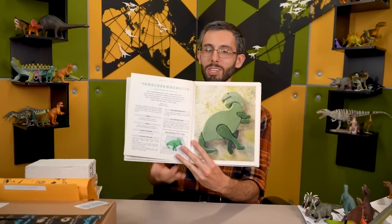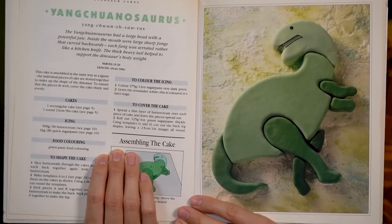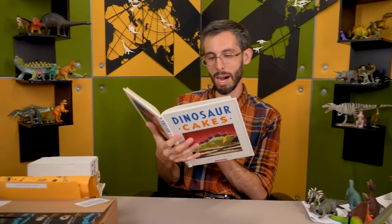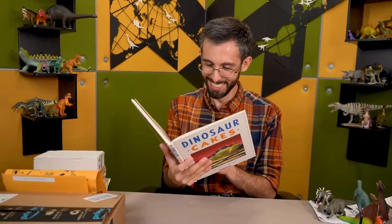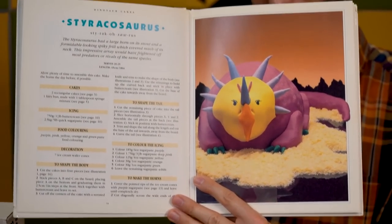There's a Yangchuanosaurus, which is so much better than the Tyrannosaurus. Did you actually have to look up a modern reference? Is that why? All of these — I think I might love this book.